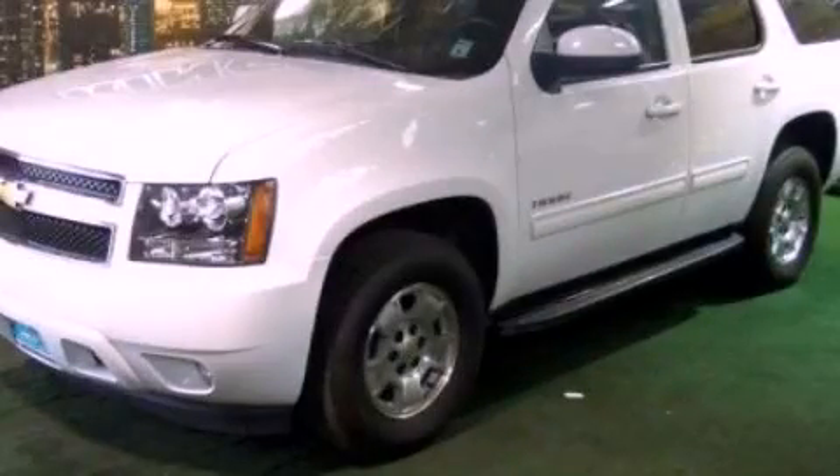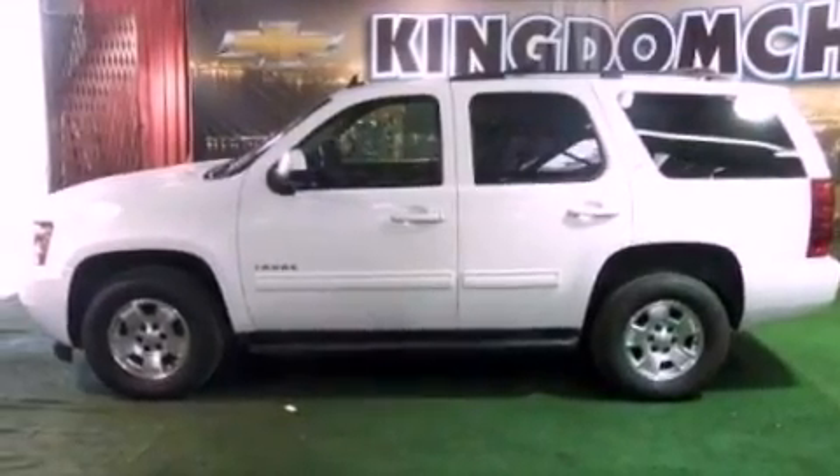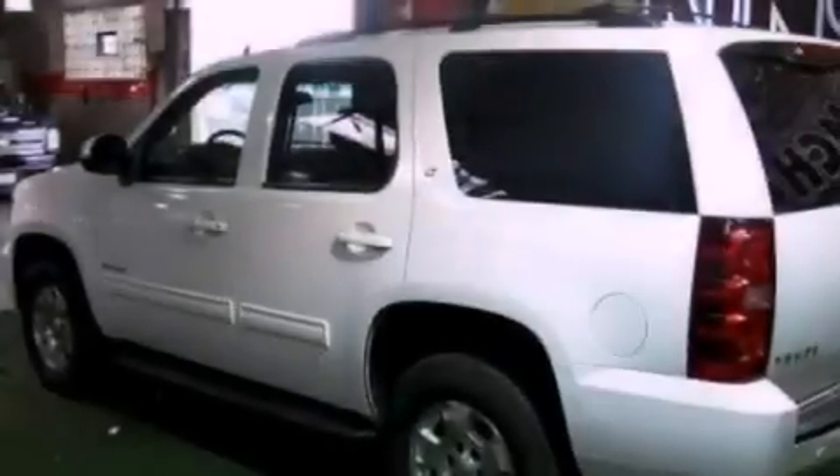This is a 2012 Chevrolet Tahoe, a vehicle with safety, comfort, and space. It has a 5.3-liter 8-cylinder engine and an automatic transmission.